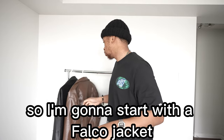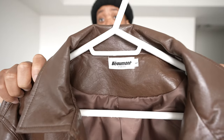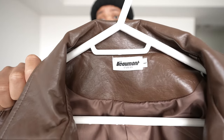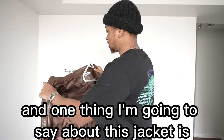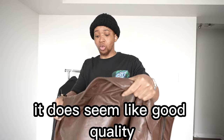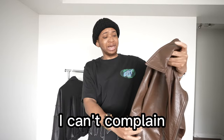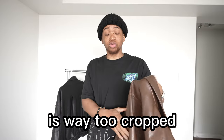I'm going to start with the Falco jacket. This is the Falco jacket in size large. As you guys can see, it has Beaumont Studios' brand logo right there. One thing I'm going to say about this jacket is it does seem like good quality — I can't complain.